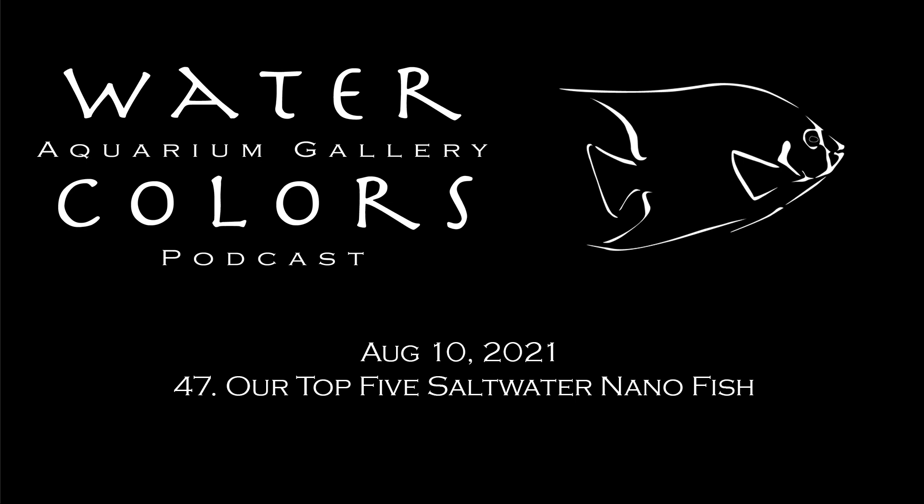Welcome to the latest Watercolors Aquarium Gallery podcast, brought to you from the Aquarium Rush Studios in downtown Grand Rapids, Michigan. We're actually enjoying a little bit of sunshine today. Don't get used to it. I know, right? It is Michigan after all.